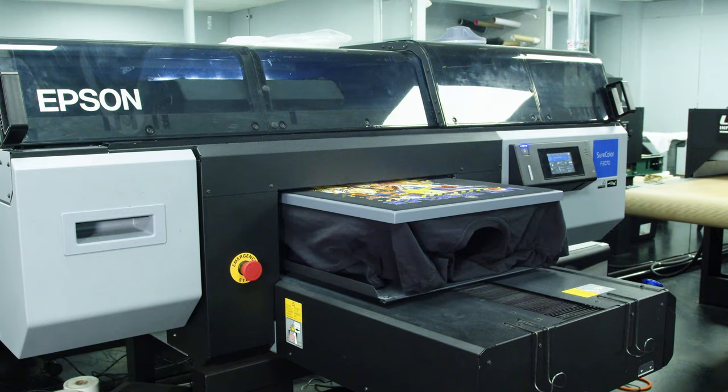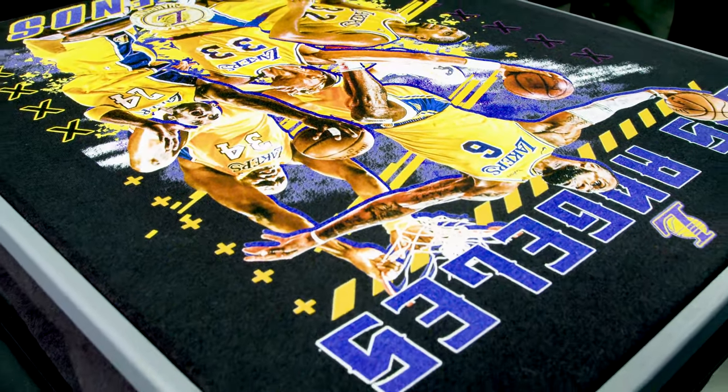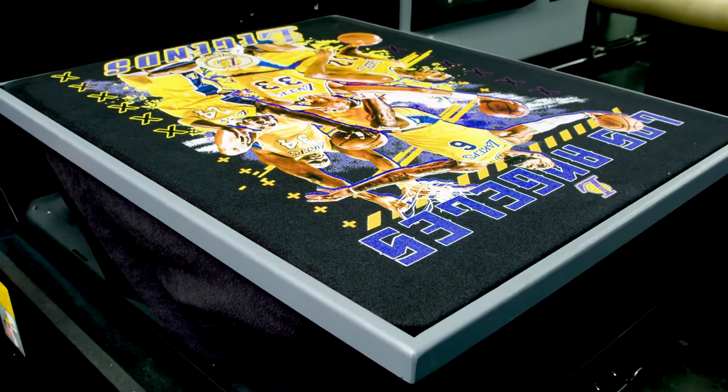You're dealing with a lot of one-offs, a lot of drop shipping, so your customers expect the print to look the same through one print or a hundred prints.